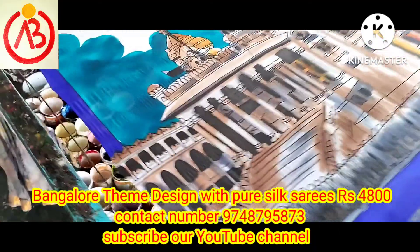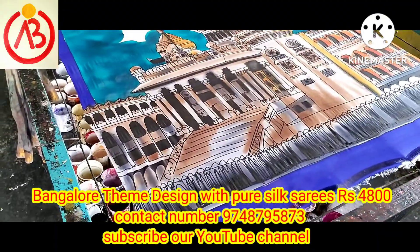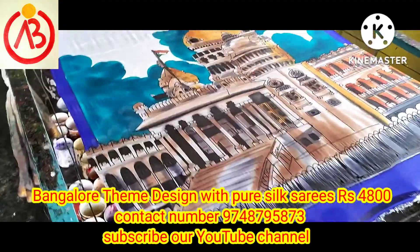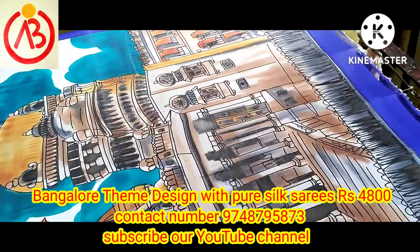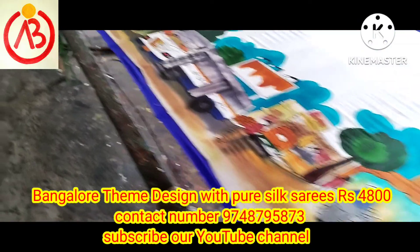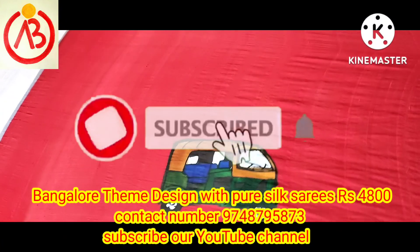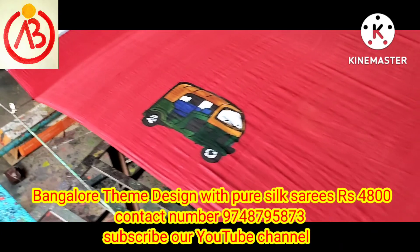I am going to do the same design as a customer. I am going to show you the same design. This is a personal design. Here is a blind space. This is the handprint.